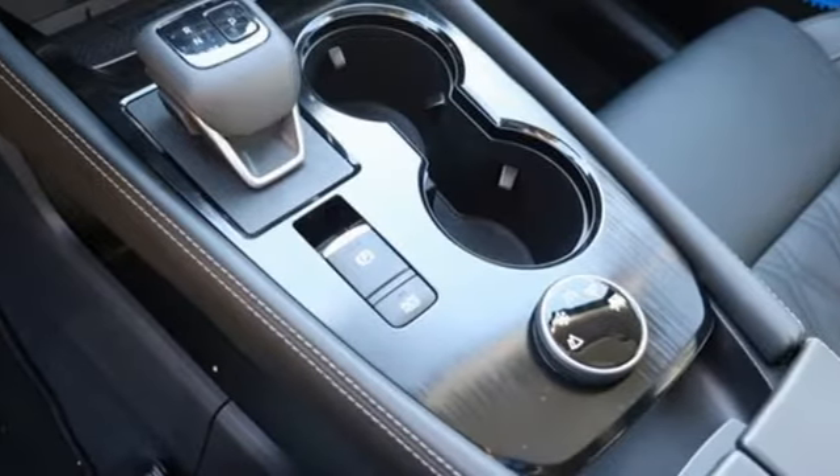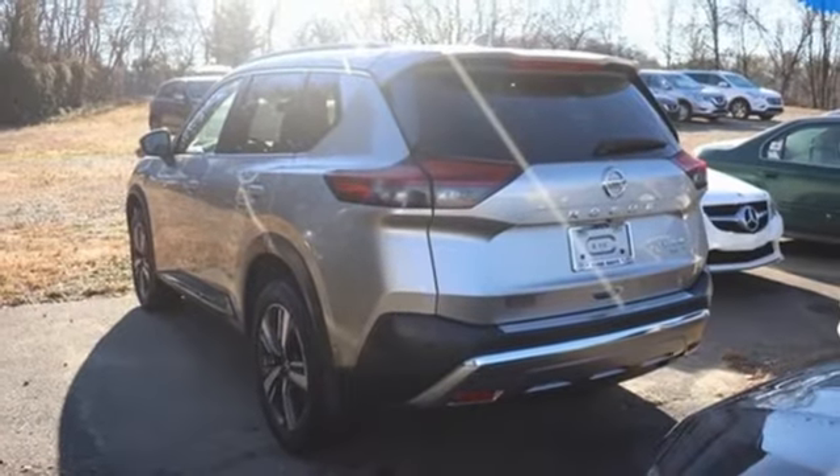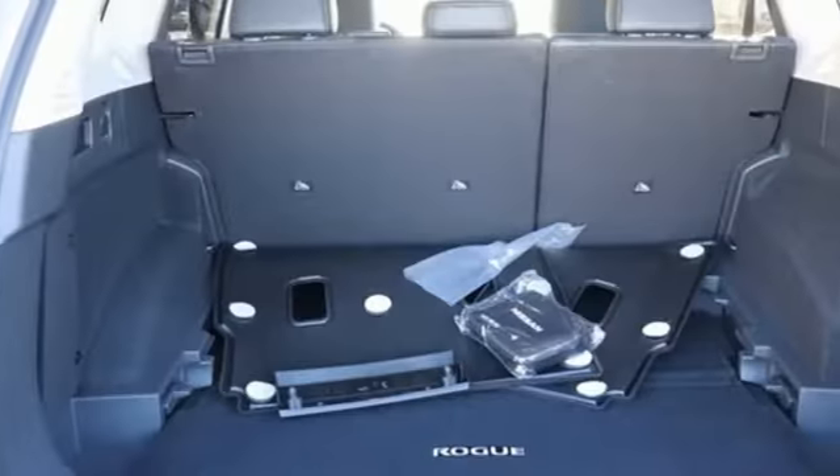Wi-Fi hotspot, streaming audio, hands-free liftgate, memory exterior door mirror settings, and inline four-cylinder engine.